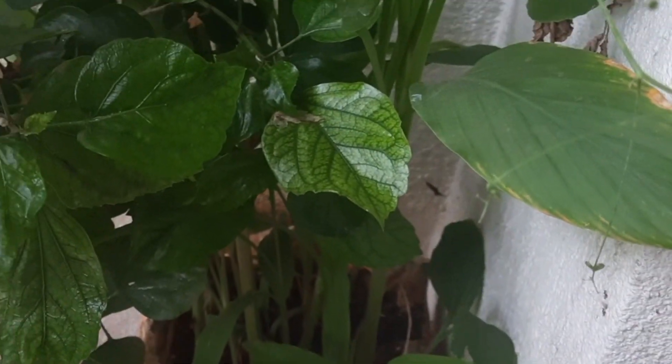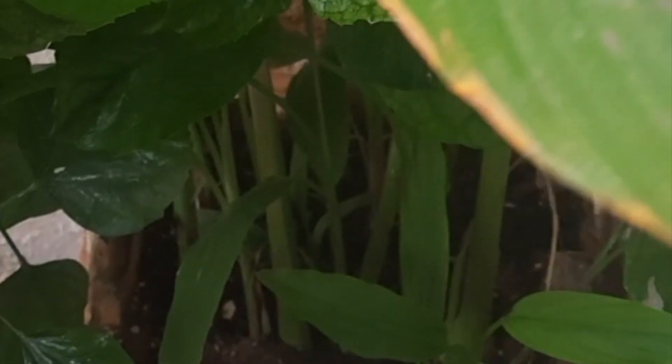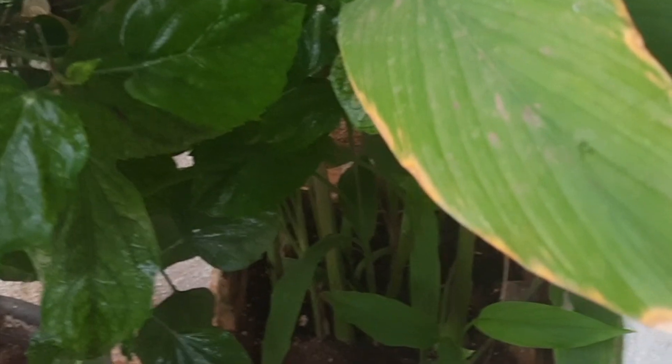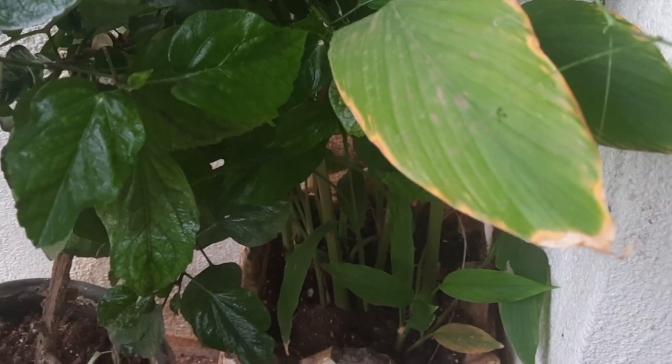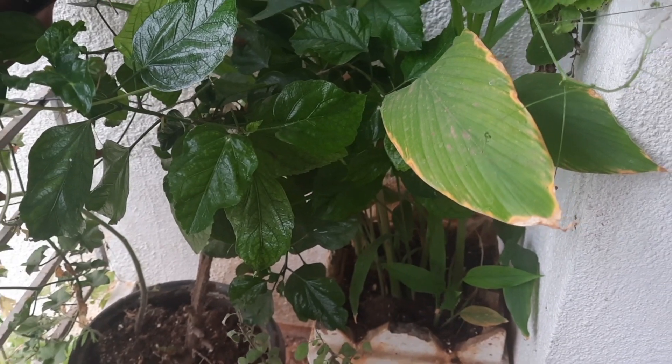This is the turmeric plant. Even if you have just one turmeric, once you pot it, it just grows by itself. Whenever I want fresh turmeric to make kashayam, I simply pull it out from the root. It requires very little maintenance and is very easy to grow.